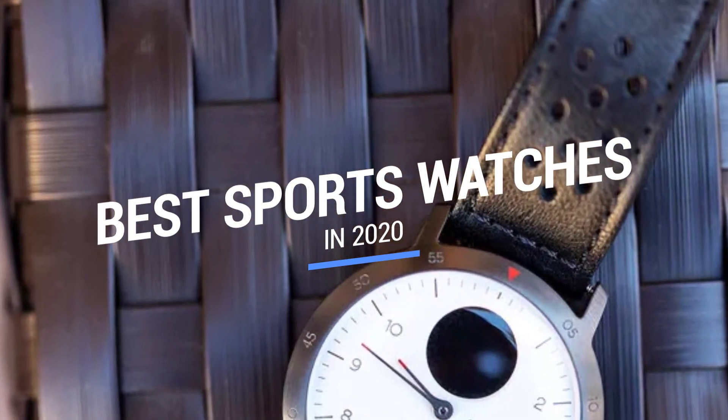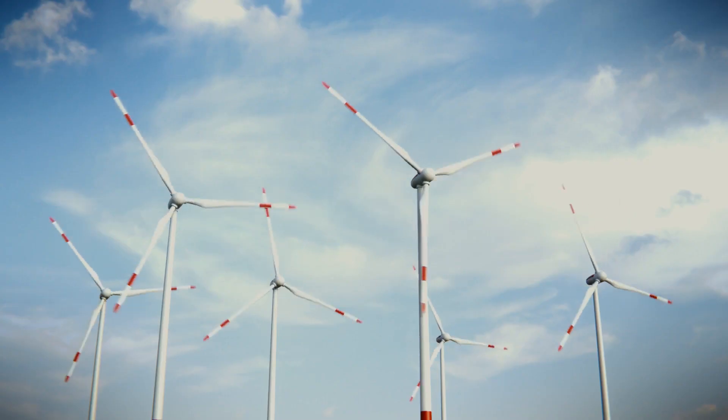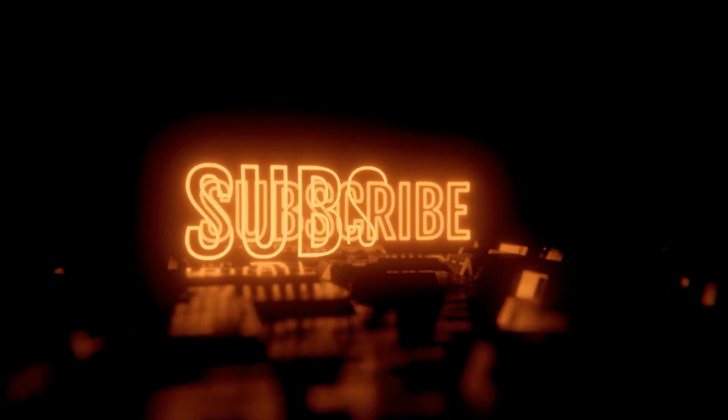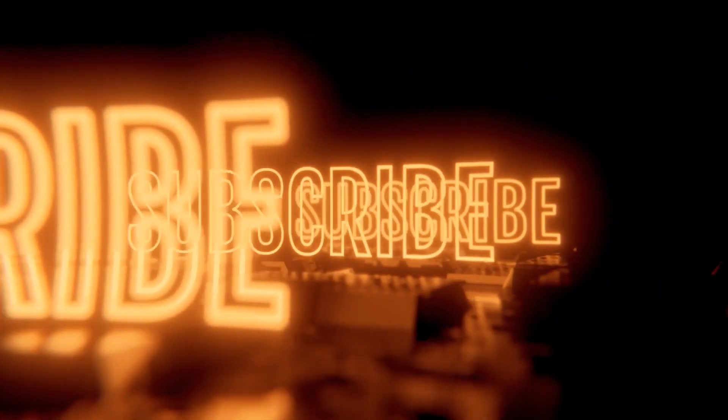That brings us to the end of our review and buyer's guide for the best sports watches. Hope to see you in the next video. Let us know in the comments — what is your favorite one? And if you like this content, don't forget to subscribe and get notified when we launch new videos.